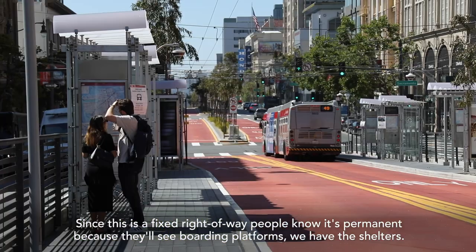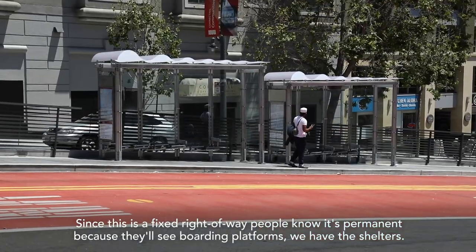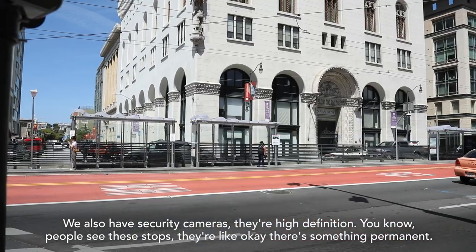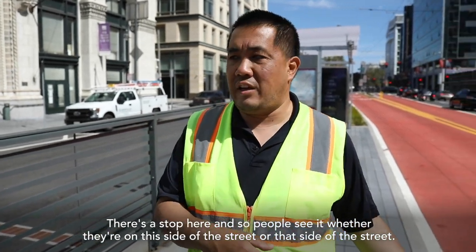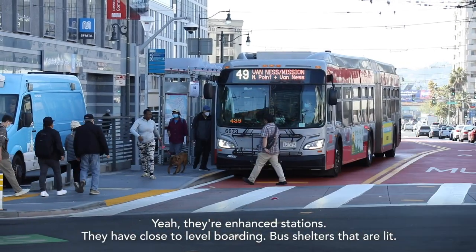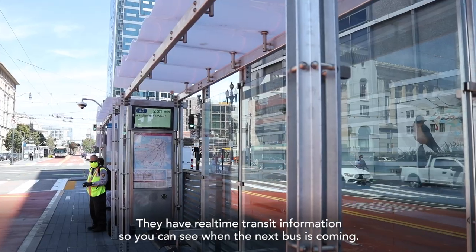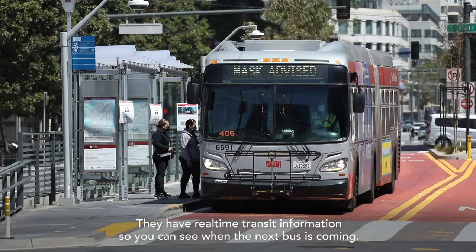Since this is a fixed right-of-way, people know it's permanent because you'll see boarding platforms. We have the shelters, and we also have high-definition security cameras. People see these stops and know there's something permanent here. They're enhanced stations with close-to-level boarding, lit bus shelters, and real-time transit information so you can see when the next bus is coming.